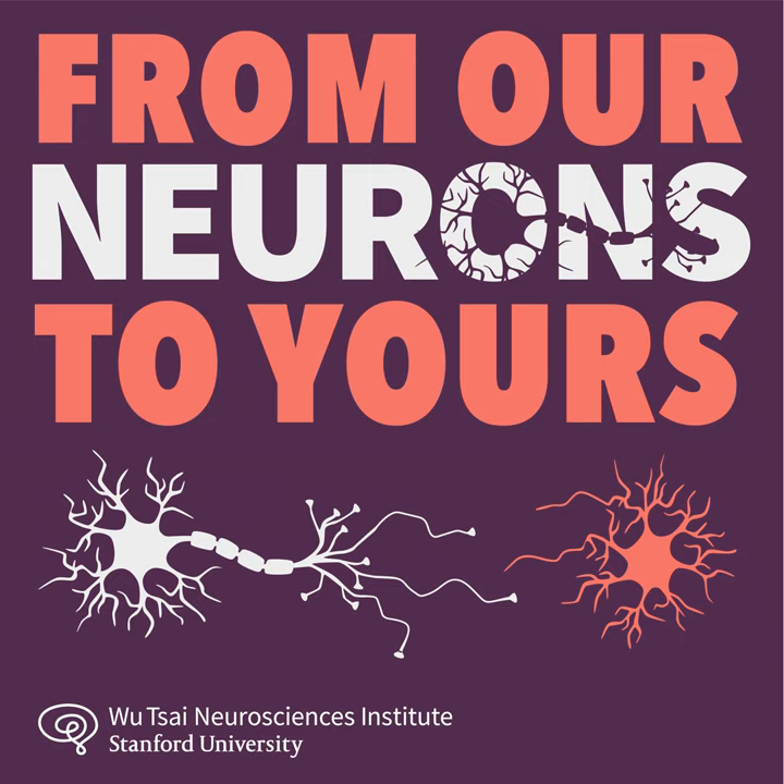This is From Our Neurons to Yours from the Wu-Tsai Neurosciences Institute at Stanford University. Each week we bring you to the frontiers of brain science to meet the scientists unlocking the mysteries of the mind and building the tools that will let us communicate better with our brains.